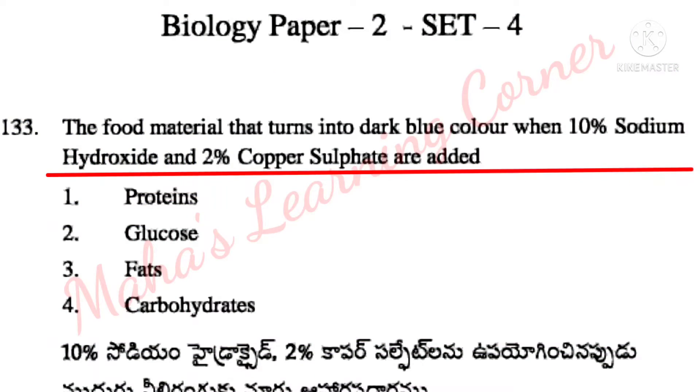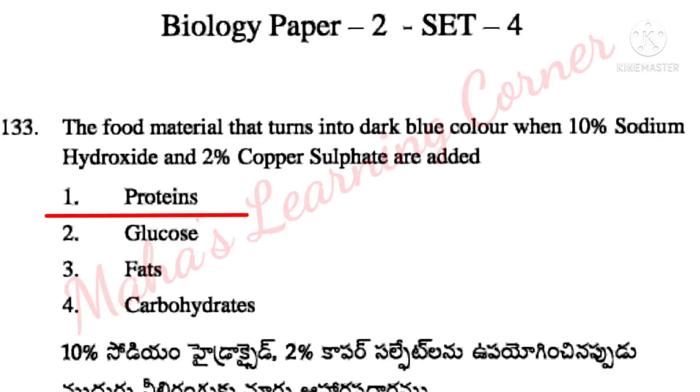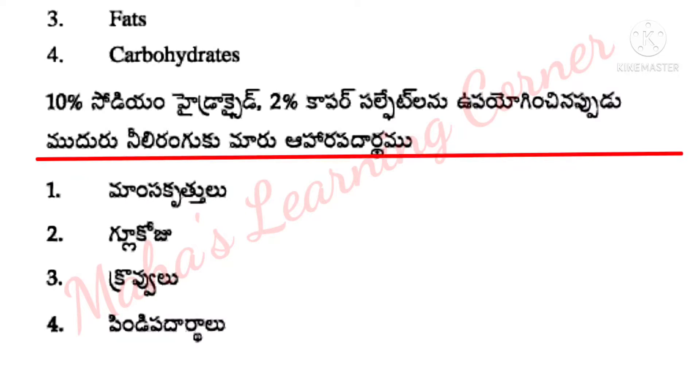The food material that turns into dark blue color when 10% sodium hydroxide and 2% copper sulfate are added. Options: proteins, glucose, fats, carbohydrates. Correct answer: Option 1 – proteins.